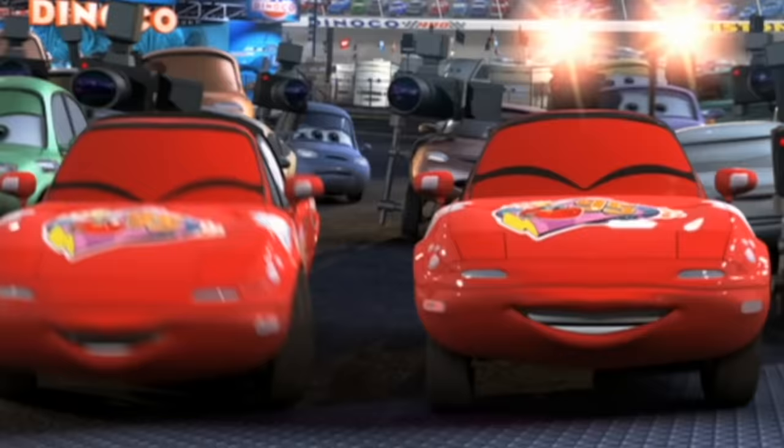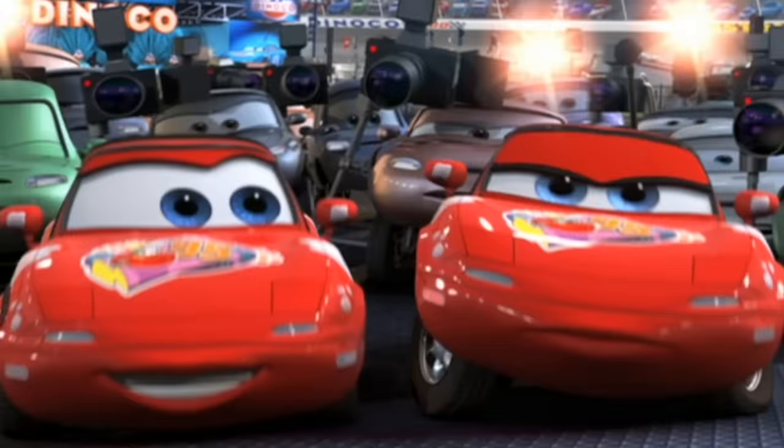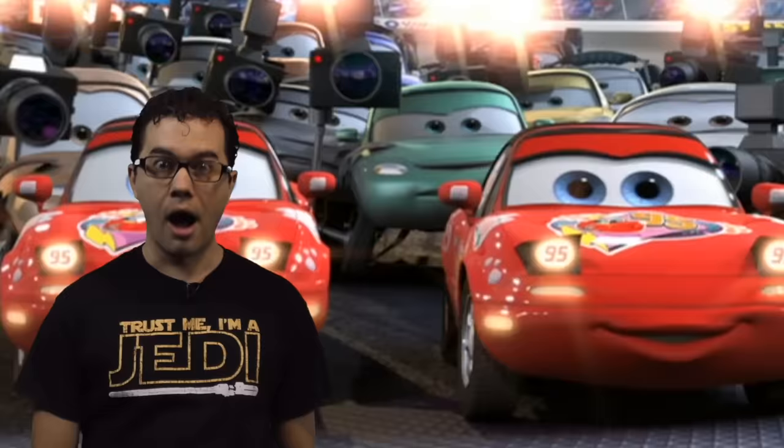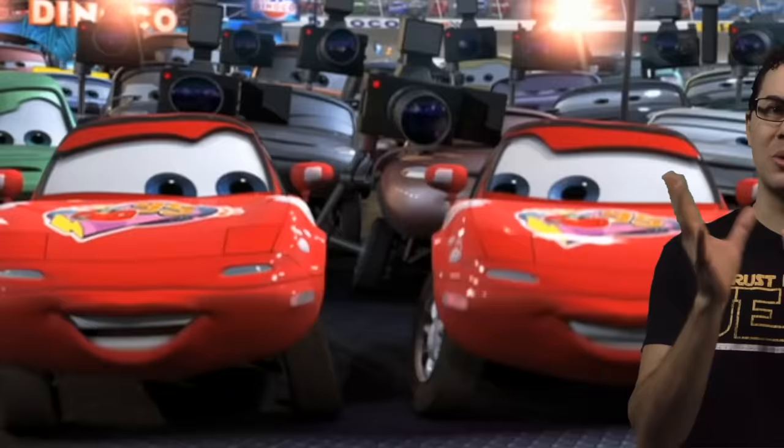When Lightning McQueen's two biggest fans flash their headlights at him, that's a little adult humor. See how McQueen reacts when he sees them? If you don't get what's being implied here, come back to this video in a few years.